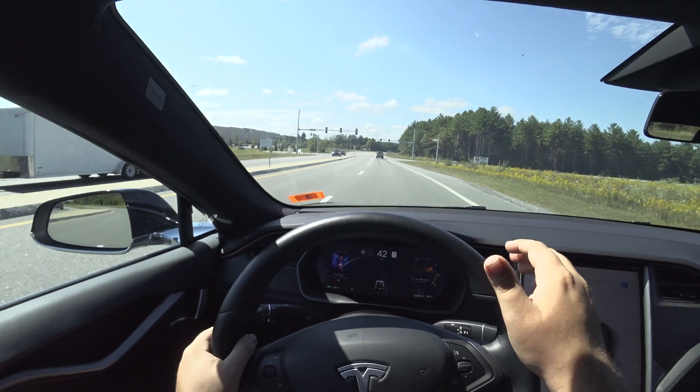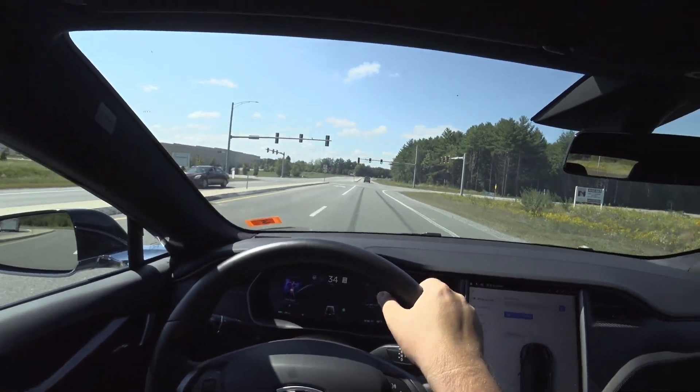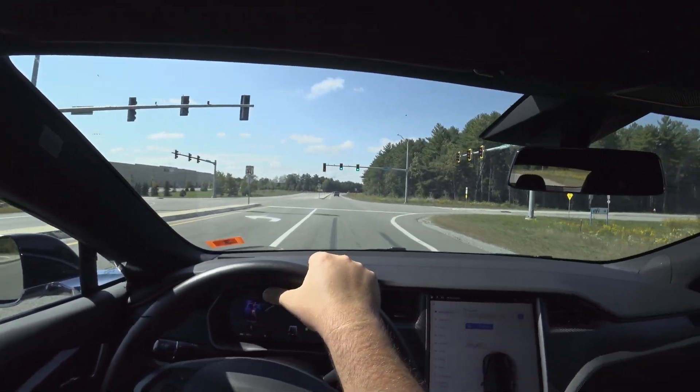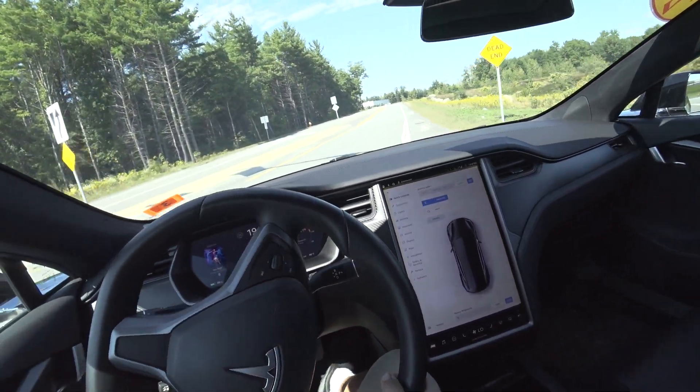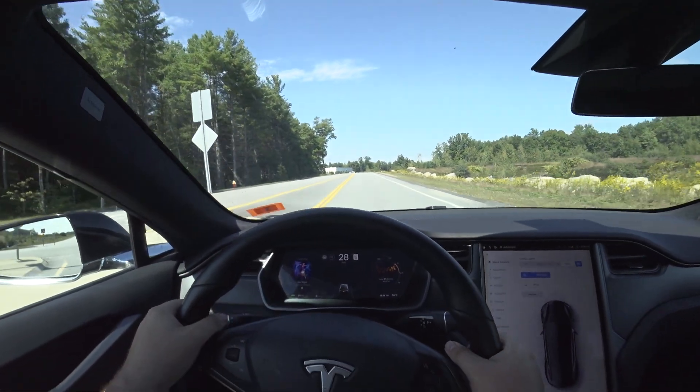I honestly have to do a direct comparison — drive a Porsche Taycan and this back to back — because honestly, they're both excellent cars.